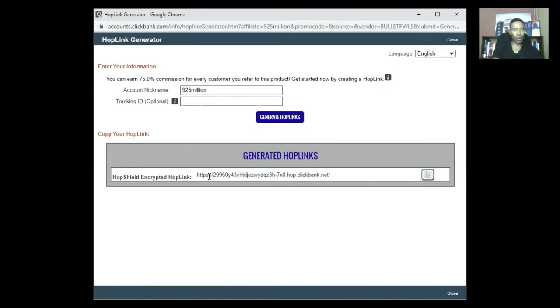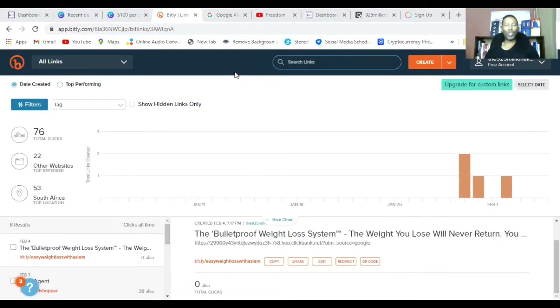You can see this link doesn't look very nice — it's got a bunch of numbers and says 'ClickBank' in it, so you probably don't want to promote it as-is. What you're going to do is copy that link and go over to another website: bit.ly. Once you've copied the link from ClickBank, go to bit.ly — it's free — which allows you to shorten those longer links into something that looks more palatable and presentable.